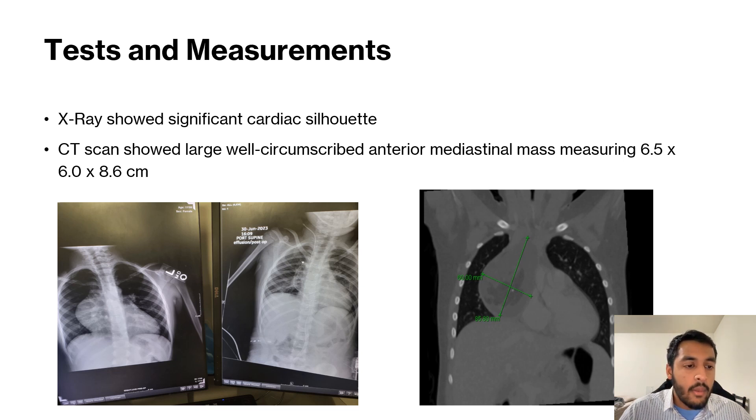On the patient's right side, as you can see on the right image, that silhouette is almost completely gone after surgical resection. On the right image, we have a coronal CT scan of the chest pre-surgical resection. The CT scan showed a large, well-circumscribed anterior mediastinal mass, measuring 6.5 x 6 x 8.6 cm.